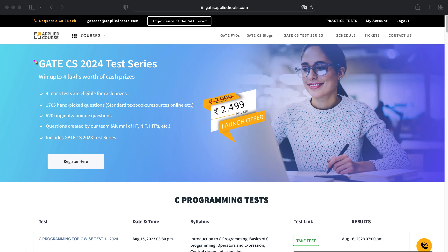Hi friends, we are very happy to announce our GATE CS 2024 test series. For more details about our test series, please visit our website at gate.appliedroutes.com. On the home page you will be able to see an option called GATE CS Test Series. Once you click on this button, you will land on this page.